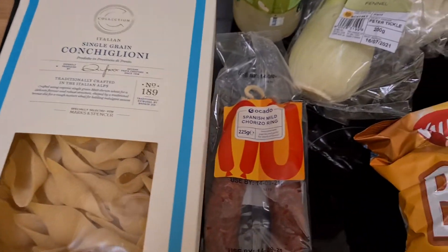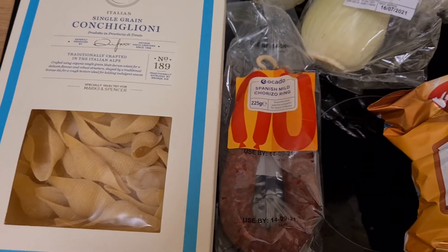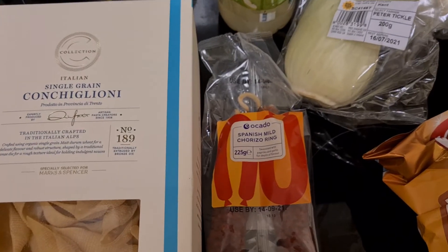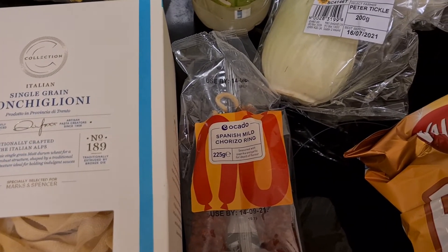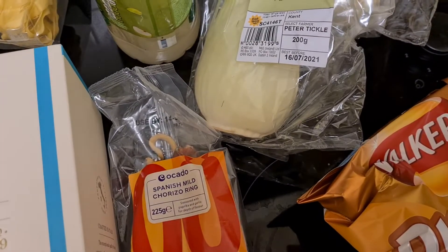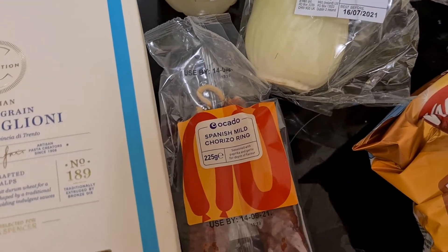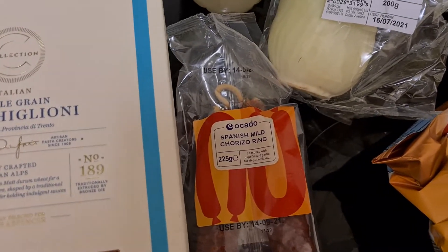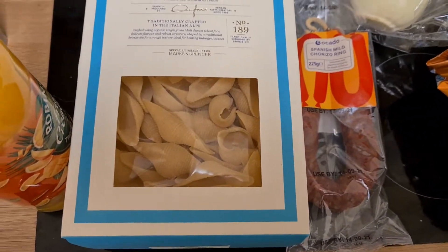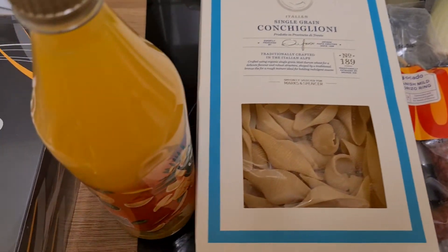Hello everyone, it's Joanna. Welcome to my channel. I thought I'd show you a weekly shop. I placed an Ocado order and I'm going to show you what I got and just give you some meal ideas and things like that. If you're new here and you like watching grocery hauls, you like planning, you like classic style fashion, you like Greek food, beauty — maybe you should consider subscribing to my channel. Give this video a thumbs up if you enjoy it.